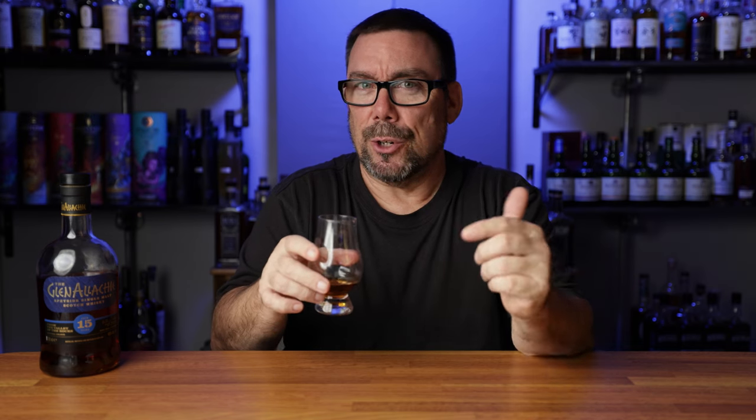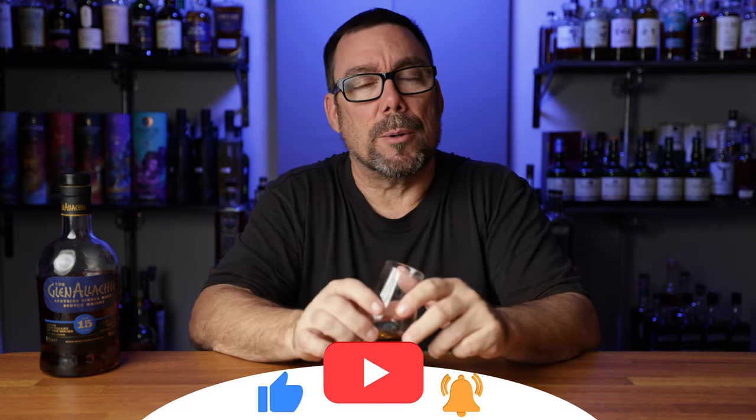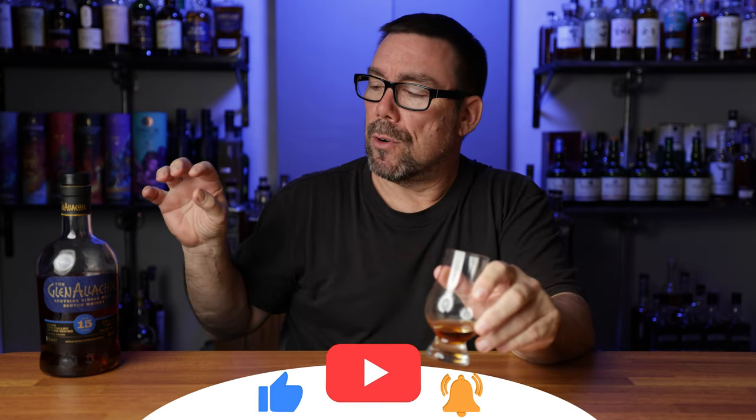If you guys are liking this video, go ahead and subscribe to the channel if you're not subscribed already. Give me a thumbs up or a like if you like the information. If you know anything about Glenalkey 15, leave some comments down below — are you seeing the same thing that I am with and without the water? I'm wrapping up my Monday series. I have two age-stated single malts left: Glenmurray 18 and the Glenfarkless 25. Turn that bell notification on so when I do go live with the video you'll be notified. And with all that being said, like always, enjoy your journey. We'll see you guys next time. Bye.